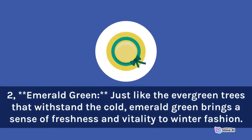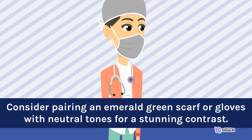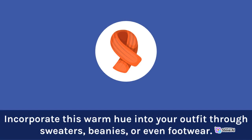2. Emerald green: just like the evergreen trees that withstand the cold, emerald green brings a sense of freshness and vitality to winter fashion. Consider pairing an emerald green scarf or gloves with neutral tones for a stunning contrast. 3. Mustard yellow: a pop of mustard yellow can brighten up even the grayest of days. Incorporate this warm hue into your outfit through sweaters, beanies, or even footwear.